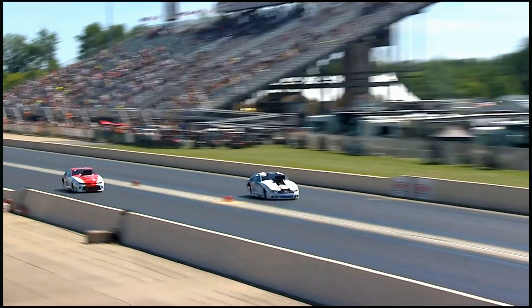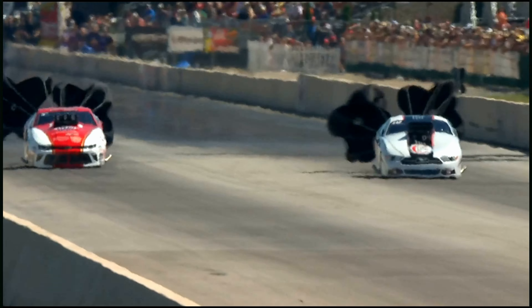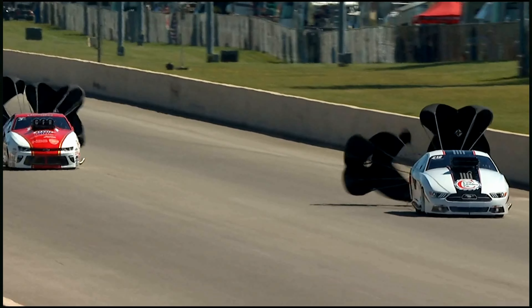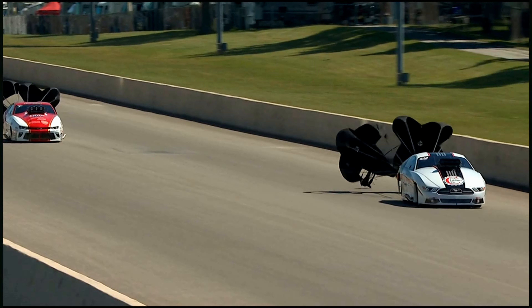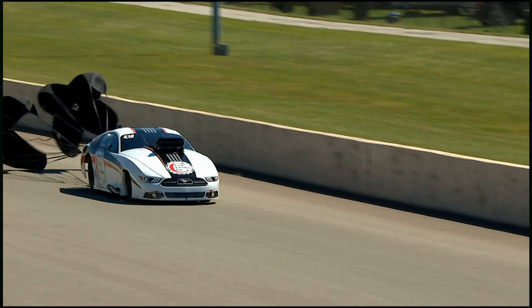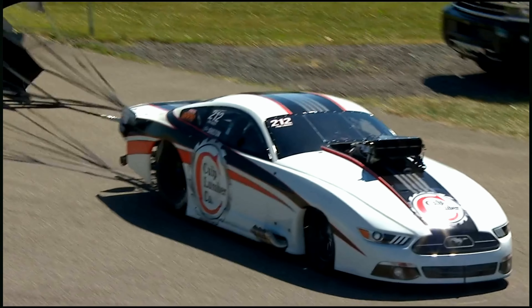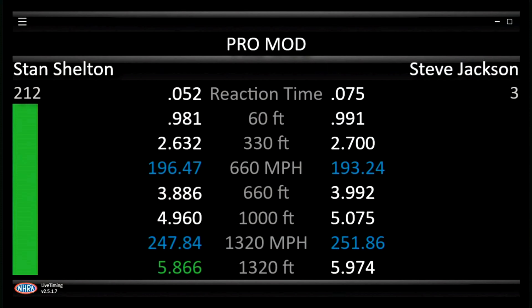Stevie pedaled the car. Stan Shelton noses out in front, runs 586.6 at 247. Stan Shelton pushes down Eric Latino to third, Stan takes over second, Stevie slots in fourth. The Mustang of Stan Shelton — one addition to the NHRA. That team has been really strong wherever they've gone, running the Screw Supercharger now that it's allowed in the NHRA. We've got a new racer, and they are doing very well.